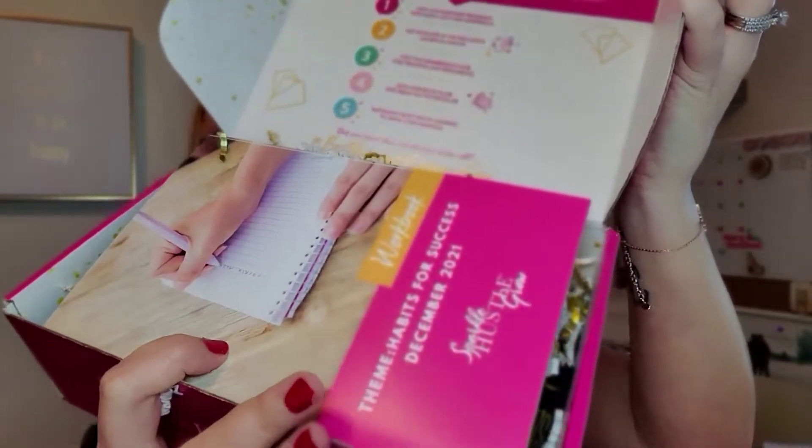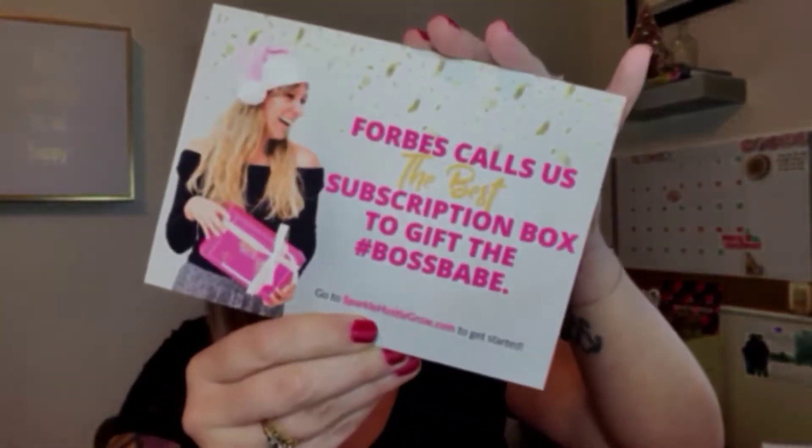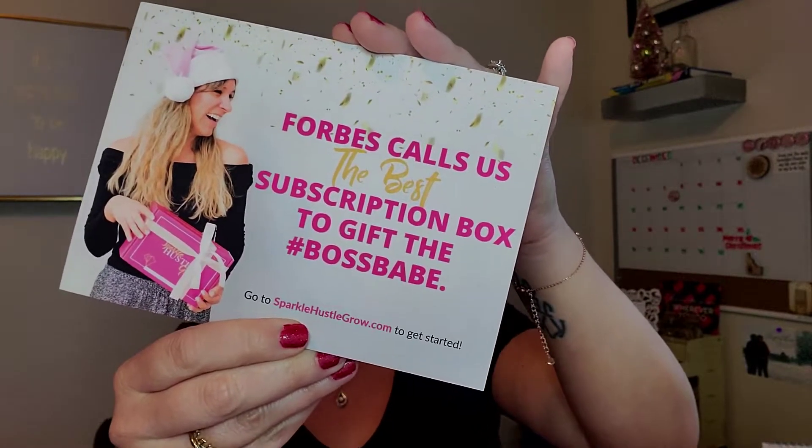It's always so cute — it's always the same exact box but I still love it. Every month whenever you get your box you will always get a workbook. If you're not doing this and accessing their online community, do it. It makes this box worth every penny and more. Forbes calls them the best subscription box to get to your favorite hashtag boss babe.